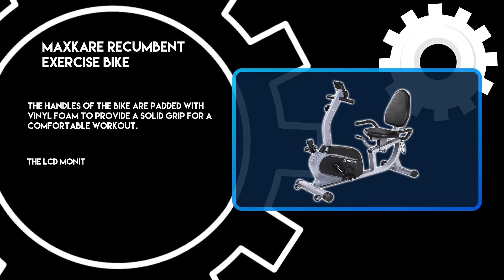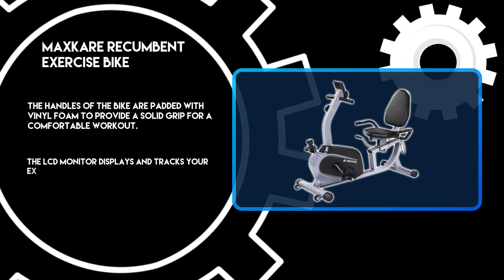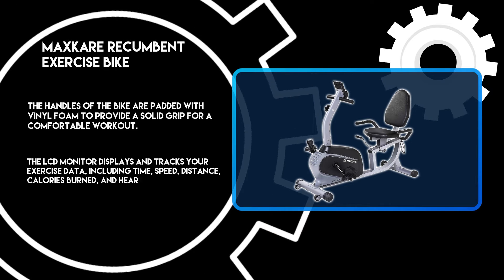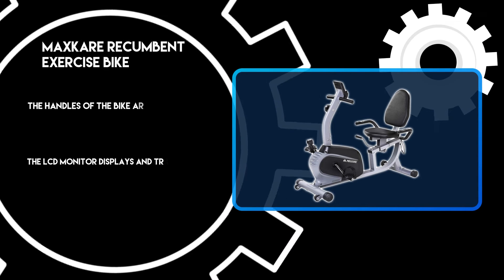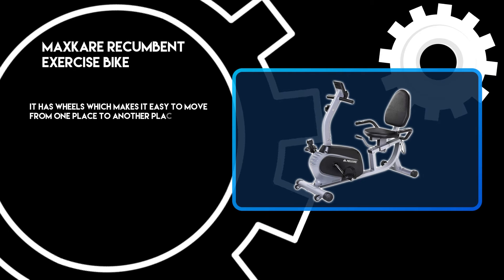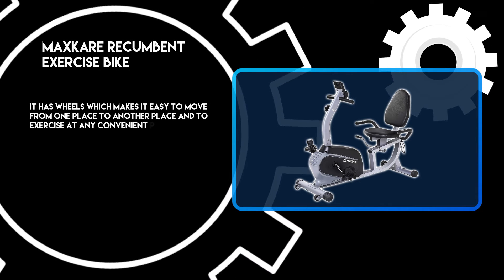The LCD monitor displays and tracks your exercise data including time, speed, distance, calories burned, and heart rate. It has wheels which make it easy to move from one place to another and to exercise at any convenient location.